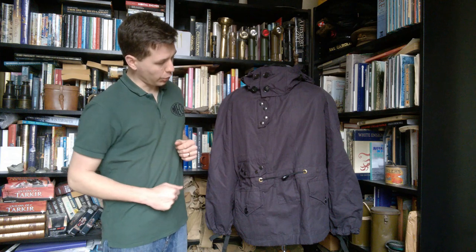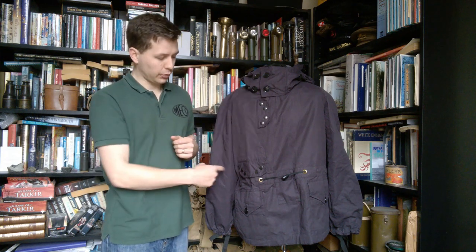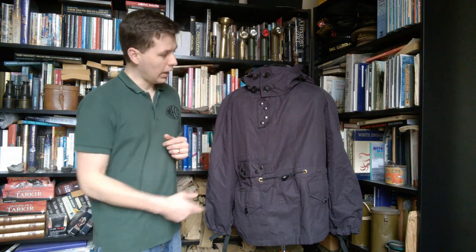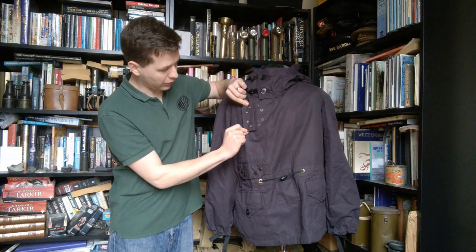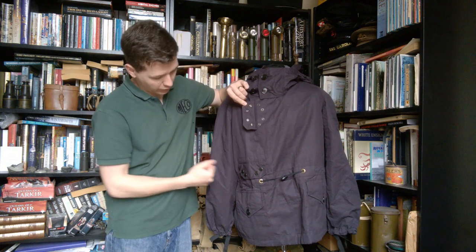Looking at the front, very distinctive — you have these two flaps. My understanding is that these route cables from headsets, microphones and so forth, which are obviously worn by some members of carrier deck crews for communication purposes. That's what these two flaps are for on the front. As you can see, we have four press studs on each — or snaps in American terminology — four of those on each of them.